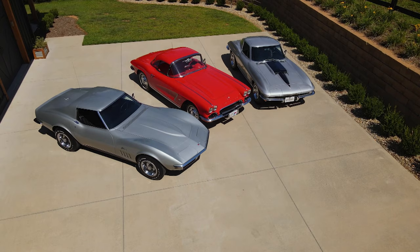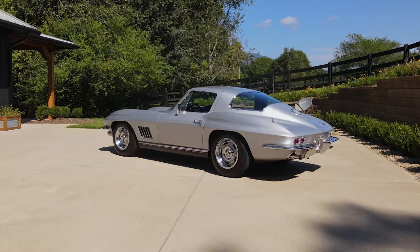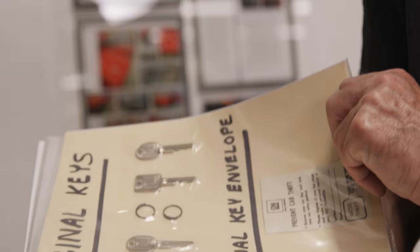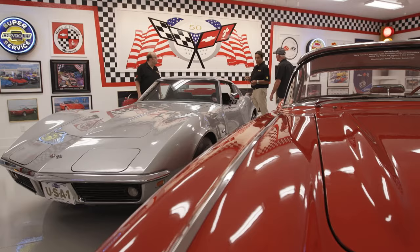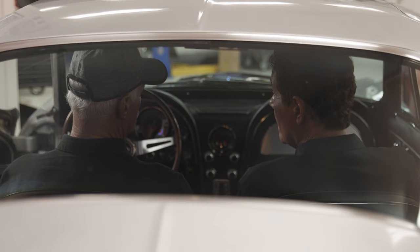If you have those three areas covered, there's a pretty good chance that you're going to be able to authenticate the value of an original Corvette, and that's what Mark Davis does. The preservation speaks for itself. Then you have the provenance — the history, who owned these cars — and then you have the paperwork. These cars have all documentation, including window stickers, owner's manuals, brochures, etc. We have three examples from three different generations here in the Mark Davis collection that are considered the best unrestored, preserved cars from those particular generations — one, two, and three.